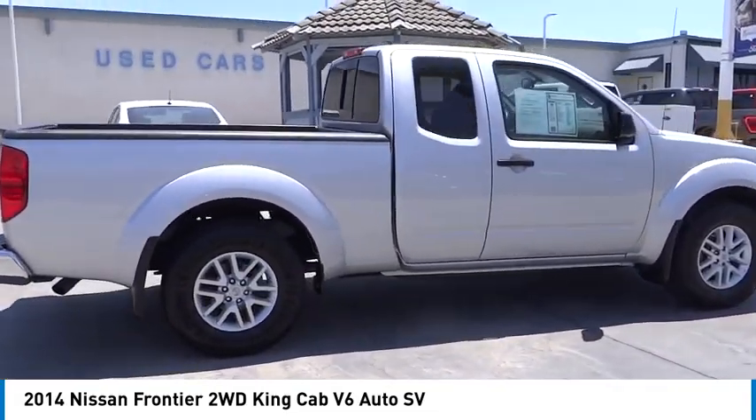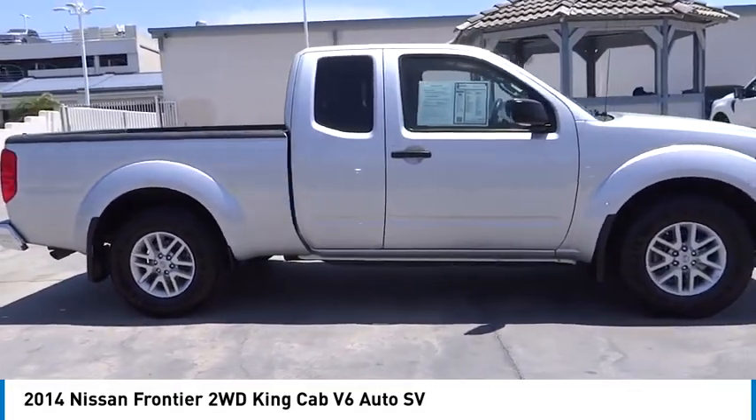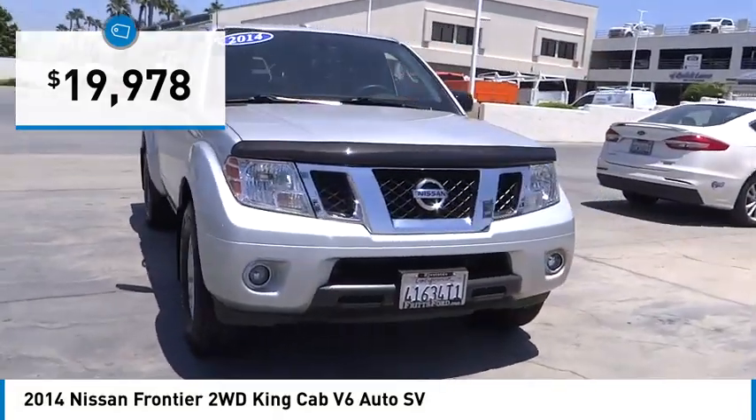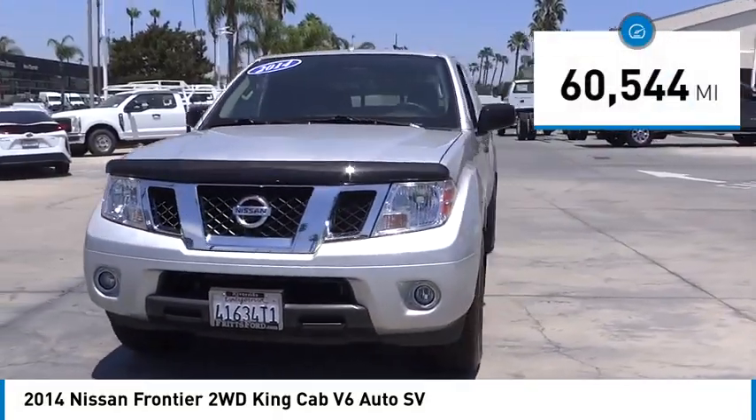The Frontier's interior comforts include cab versatility, under-seat storage, and seating for five, and is priced below $20,000. This vehicle has less than 65,000 miles.